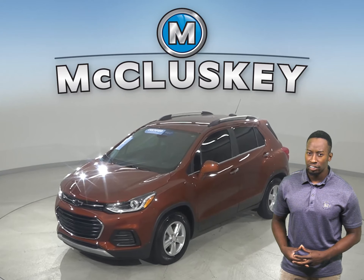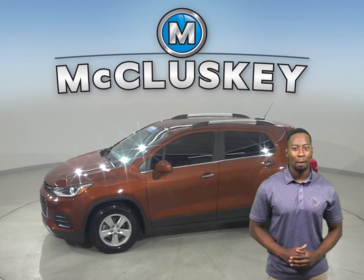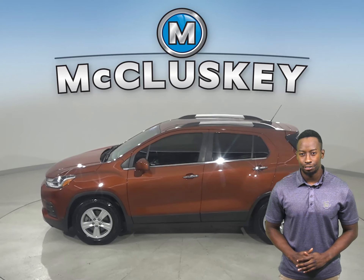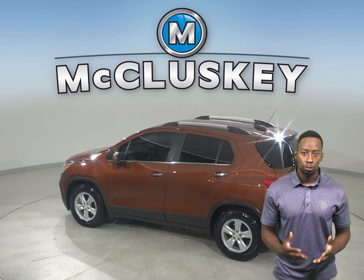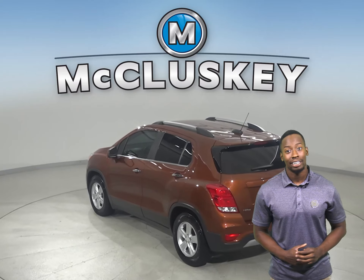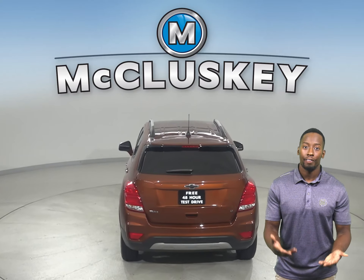Here we have a 2019 Chevrolet Trax that just has 28,000 miles on the odometer. It's the perfect SUV for you. It has an Ecotec 1.4L i4 turbocharged engine with a 6-speed automatic transmission. On a highway it gets 33 miles to the gallon and about 25 in the city.